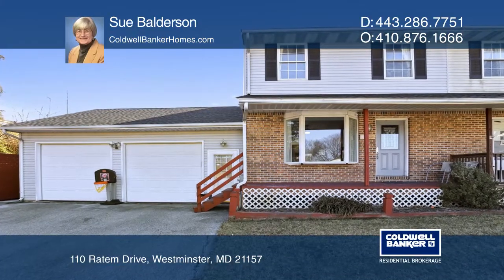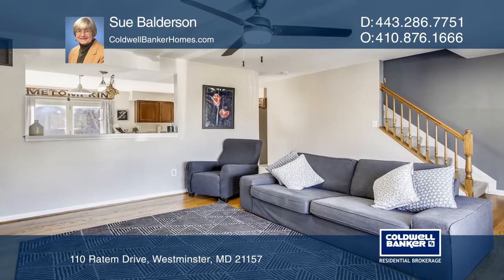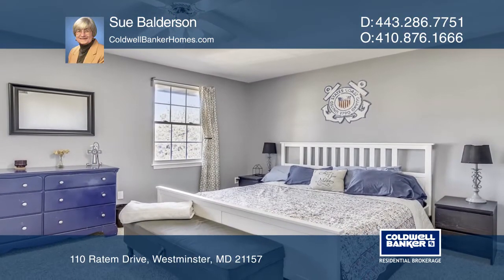Come visit this duplex home on a dead end street in Westminster. Enjoy the wood flooring and porcelain tile on the main level, as well as carpeting in all three upper level bedrooms.